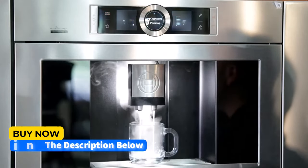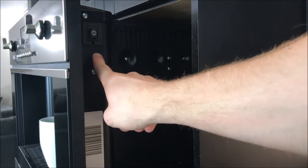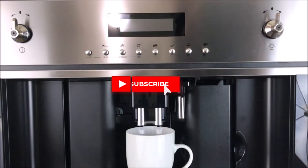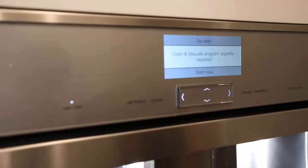In this video, we unveil the top five built-in coffee machines of 2024, putting them to the test for features, performance, and value. Hit the subscribe button, give a thumbs up or down, and comment about which one is best for you.